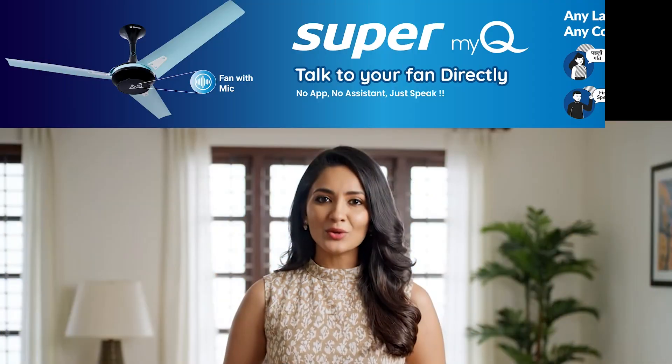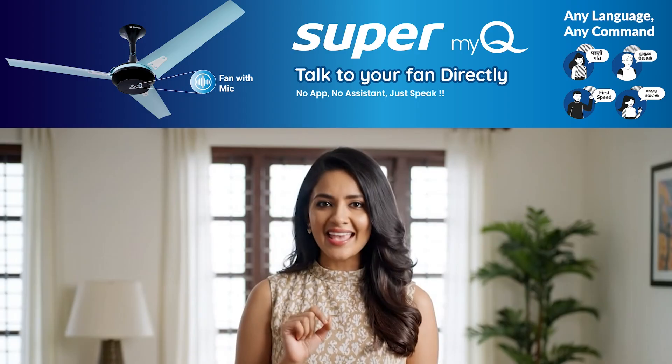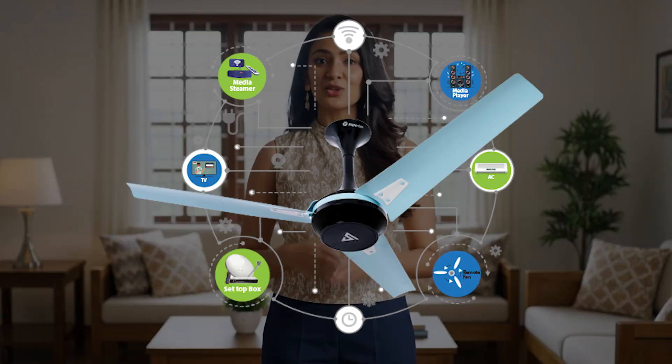That's a lot! Want voice control? Go for Super My Q — it has a mic built in. You can control it in any language, with any customized commands, and no internet is needed. Want your fan to control the AC? Then go for Super Q Duo Cool. Additionally, it can control your TV, cooler, projector, and so on. It is one of a kind.